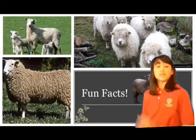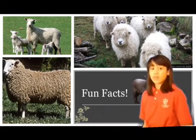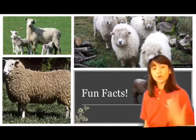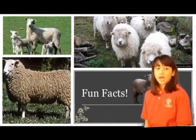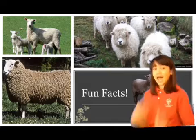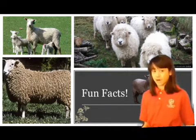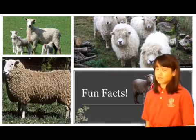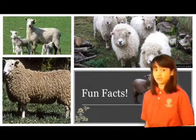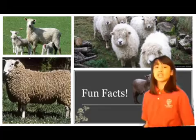Some fun facts about the Leicester Longwool: they are very tall and long-legged, and a special characteristic they have is their long wool fleece. These animals are woolless on their faces and their legs. To tell the difference between a male and a female: ewes, which are females, have teats, while rams, which are males, do not. Both genders are polled, which means they do not have horns.